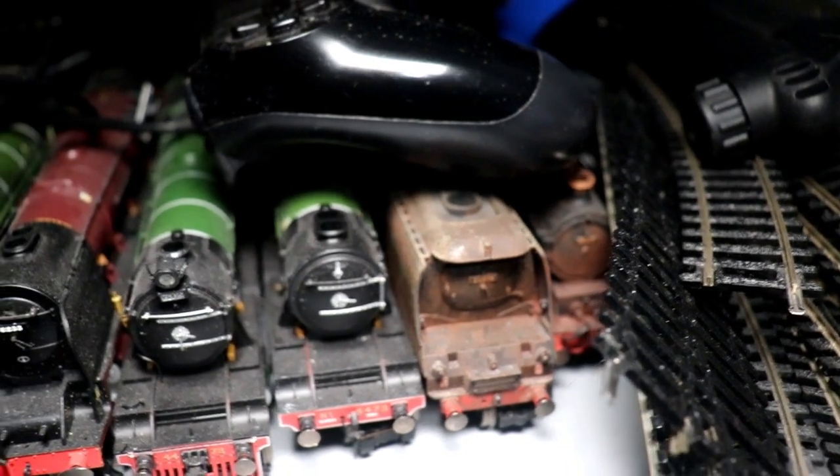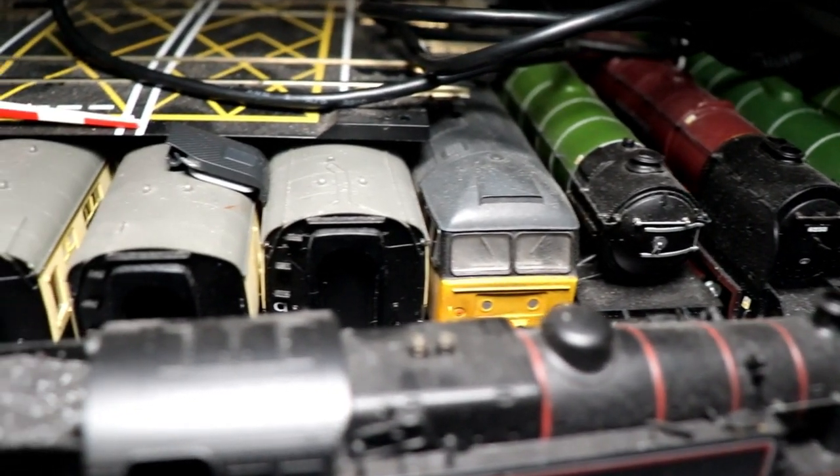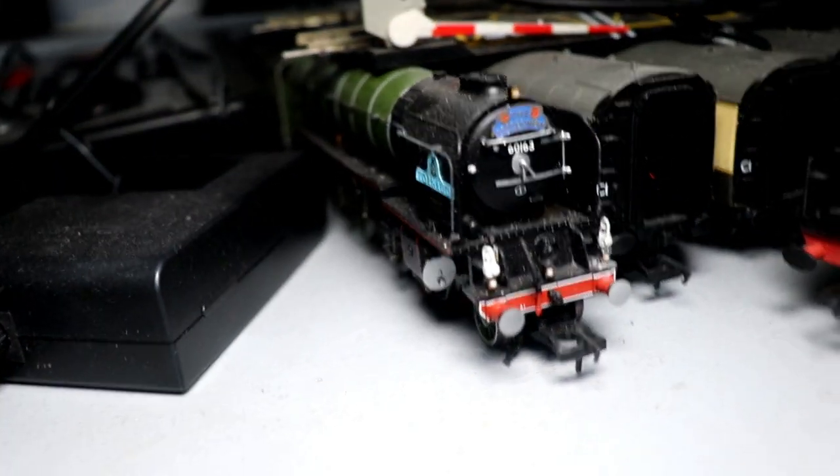Now the next bit I'm about to show you, you guys will be pretty shocked at how badly I'm not really looking after my stuff. I kind of need to clean it up, to be honest. The track is all over the place — I need to organise it again. But I've still got my Bachmann Tornado, which is still lovely, and I've still got all my Flying Scotsman collection, but it's in a bit of a state.